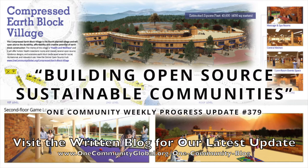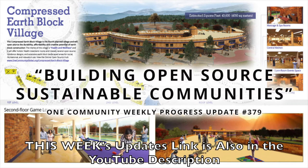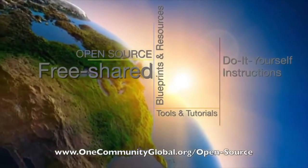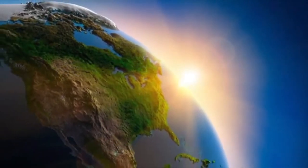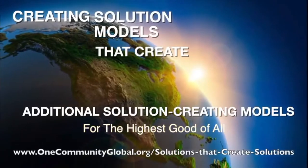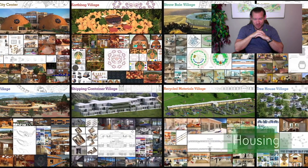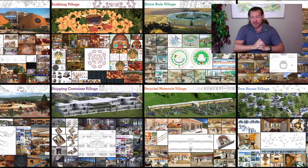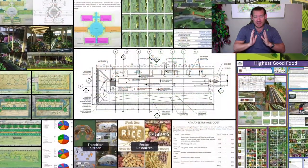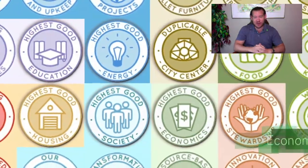Building open-source, sustainable communities. One Community Weekly Progress Update, number 379. One Community is a 501c3 nonprofit organization. We are creating open-source and free shared blueprints and resources, tools and tutorials, and do-it-yourself instructions for highest good living — creating solution models that create additional solution-creating models in the service of all life on this planet. My name is Jay Stable, Executive Director of One Community. This is our June 28th, 2020 Weekly Progress Update, and today's topic is building open-source, sustainable communities.